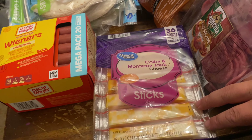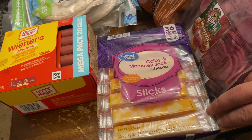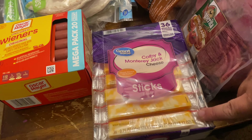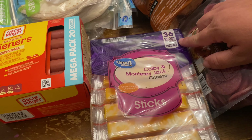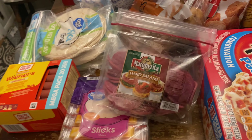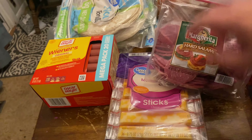Colby Jack and cheddar cheese sticks. Our kids are over the mozzarella cheese sticks — they sat in our yes drawer for far too long. So I grabbed these. 36 individually wrapped cheese sticks. Hard salami — that'll go for an after-school snack with Ritz crackers and these cheese sticks.